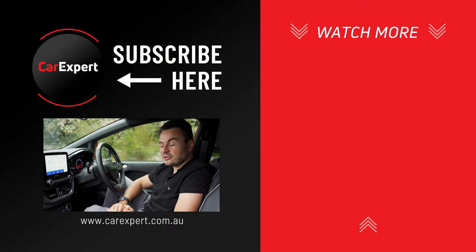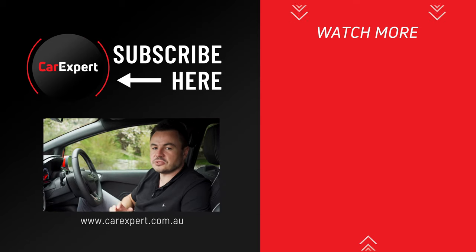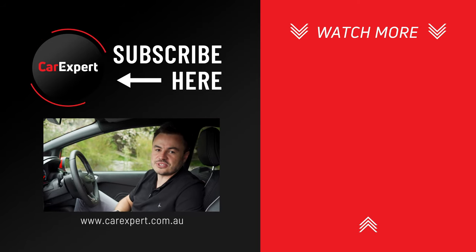Let me know in the comments below whether you have any questions about the Ford SYNC 3 infotainment system. If you want to read it in a bit more detail, head to carexpert.com.au.